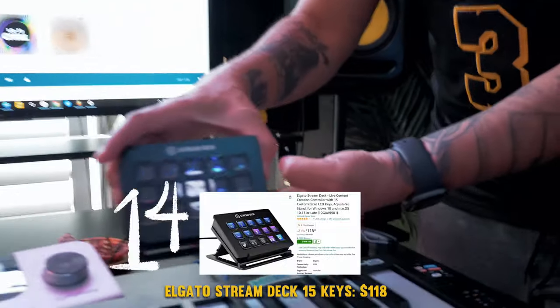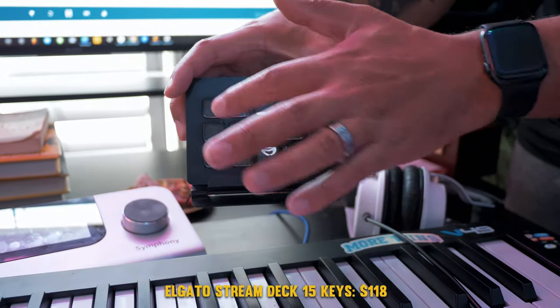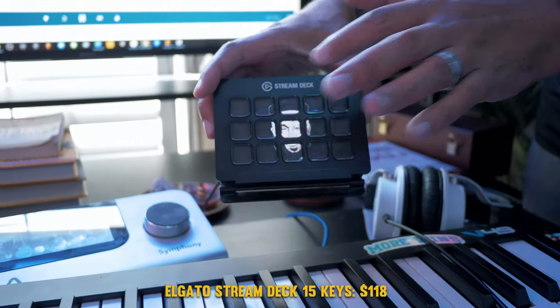The Stream Deck — this allows me to have the ultimate control over my live streams by pushing buttons that change camera angles in OBS.